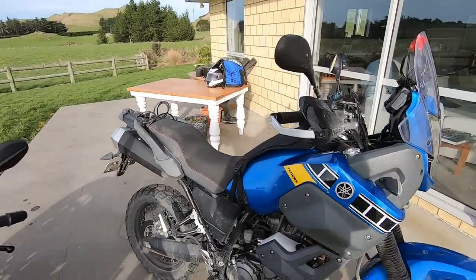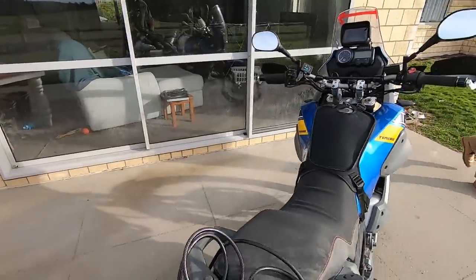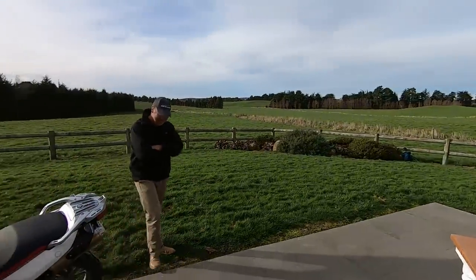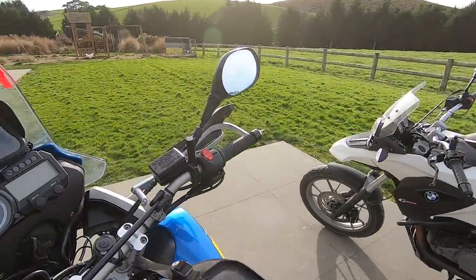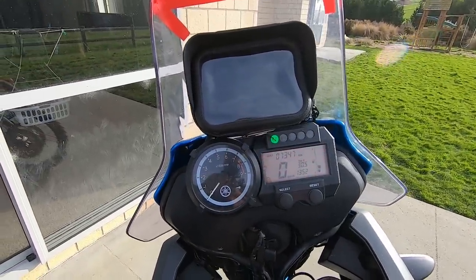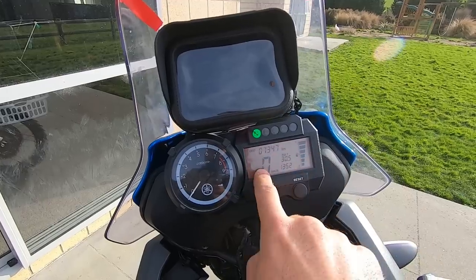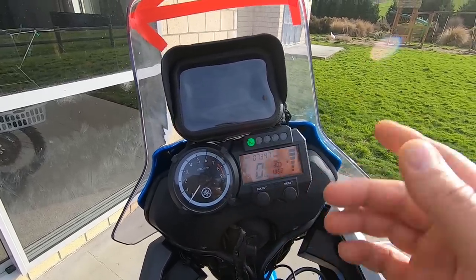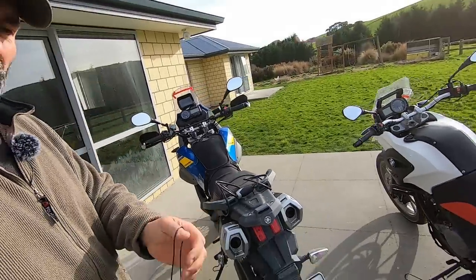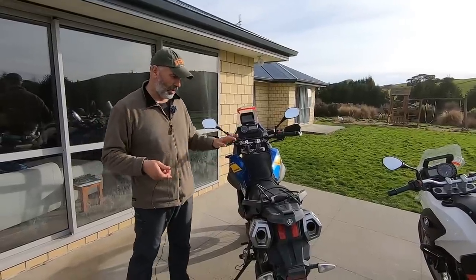Now let's look at the Yamaha XT660Z — 660cc, 48 horsepower, 21-inch front, 17-inch rear, as I already mentioned. One notable difference is that this bike is significantly dirty because Yan uses it mostly on his farm, which is always muddy. The Yamaha dashboard I love — it's very simple: big analog RPM clock, digital speed and mileage, and a fuel gauge on the right. This bike uses about one liter more per 100 kilometers — around five liters per 100km.